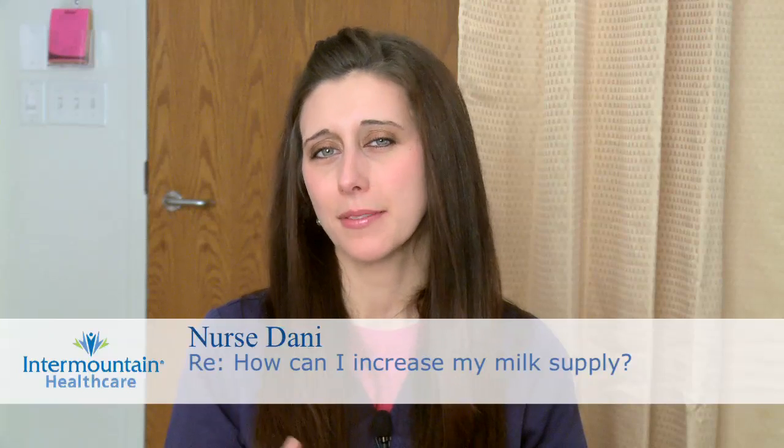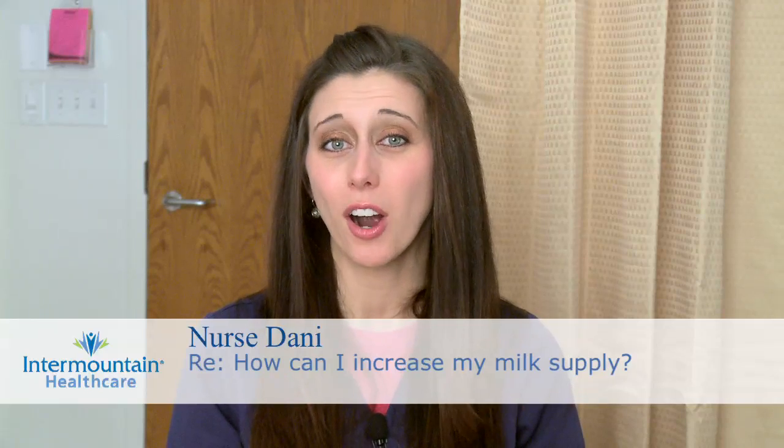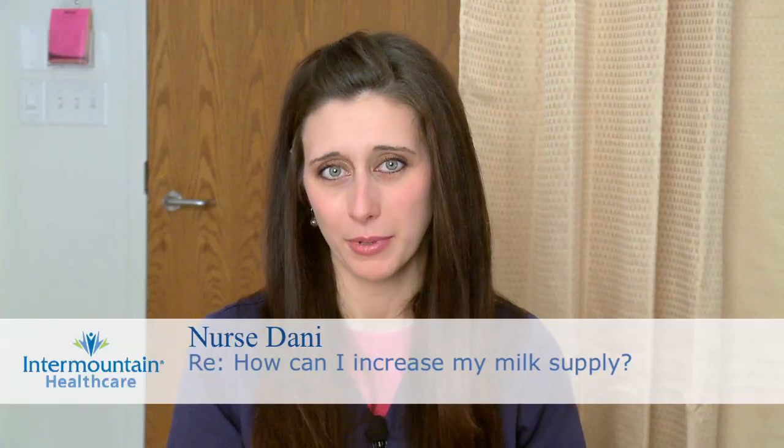A lot of women worry about their milk supply from time to time and may feel like it's diminishing slightly. If this is happening to you, don't get discouraged because there are things you can do to increase your milk supply. First and foremost, it's important to understand that milk supply is based on supply and demand. So the more you nurse or pump — meaning the more you empty your breasts — the more your body is stimulated to make milk.